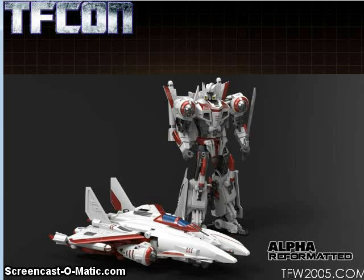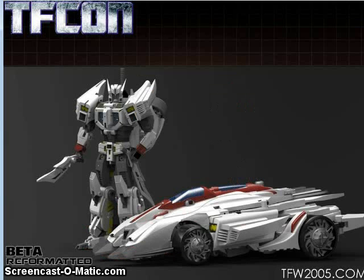Mastermind Creations also showed their Alpha figure — a robot that turns into a jet based on the character Wing from the Drift limited series from IDW. They're also doing Drift from that series as a figure named Beta, a Cybertronian Drift. I'm not sure about the size class — I think a decent-sized Deluxe is all it needs to be, but maybe it'll be Voyager. We'll see.